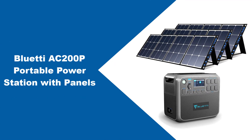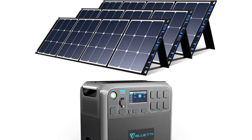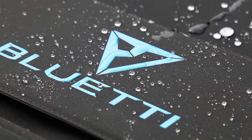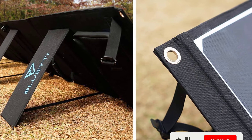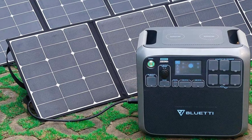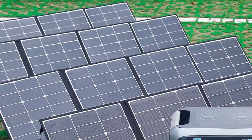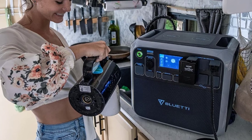At number four: the Bluetti AC200P Portable Power Station with Panels. Those looking for a complete solar system with plenty of power to charge devices and run household appliances may want to check out the Bluetti Portable Power Station with its 2,000-watt capacity. The set of three high-quality monocrystalline panels can be mounted on a shed or cabin roof, angled toward the sun using attached kickstands, or hung from their attached loops in a south-facing window. This is a plug-and-play setup — just position the solar panels and plug the cables into the generator to start charging. Although this is a pricier option, it can be used to power household appliances such as refrigerators and coffee makers in the event of a power outage.